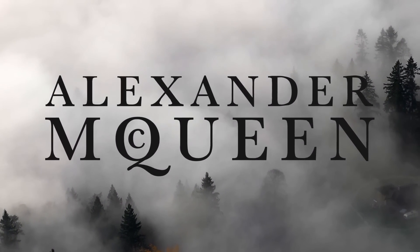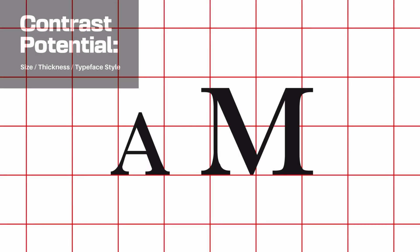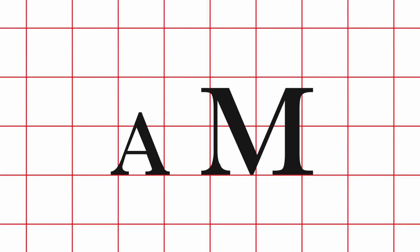I have two main issues with this design. Firstly, there's no contrast in the two lines of logotype, both in size and typeface style. There is a little contrast in size, but not much really. This logo could look so much better if they carefully chose to include contrast in some meaningful way.